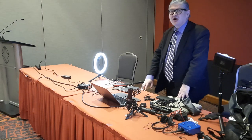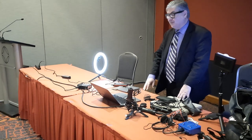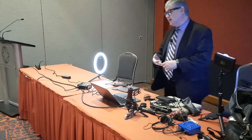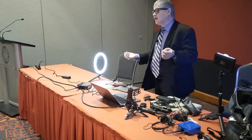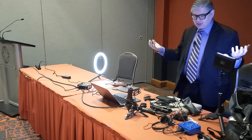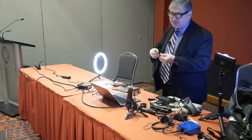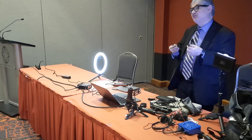Andy Warhol said we'd all have 15 minutes of fame — but really at this point we're all our own little broadcast stations. The idea of using Instagram, YouTube, YouTube Shorts, TikTok, or whatever video platform to share things — that's what we are. We are creating content.